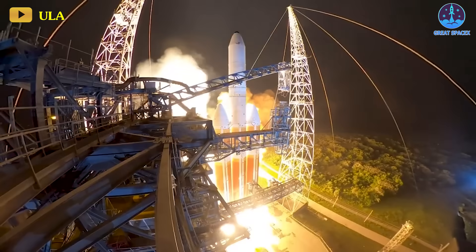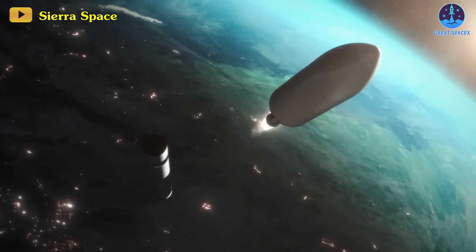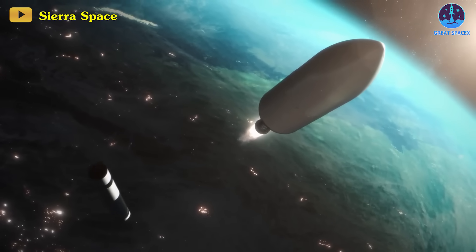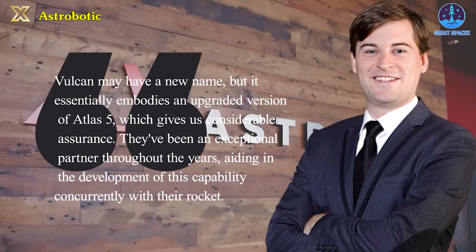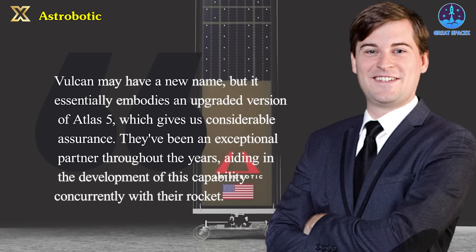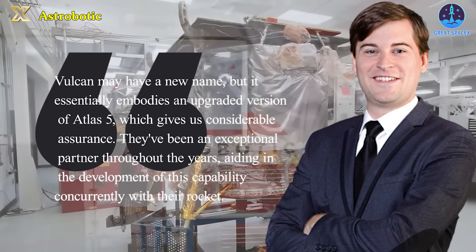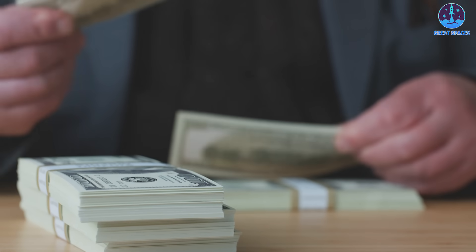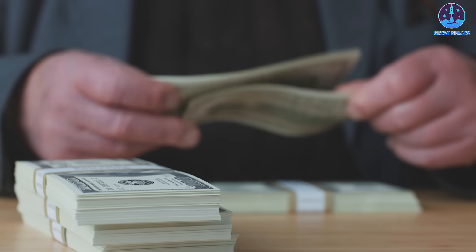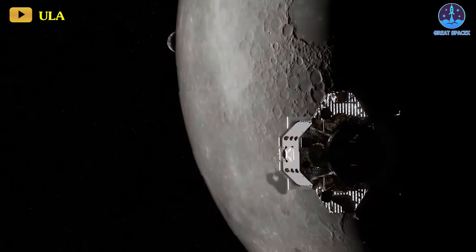Astrobotic's CEO John Thornton highlighted ULA's impressive legacy, boasting a perfect mission success rate since its establishment in 2006, as a significant factor in their selection of Vulcan as their spacecraft. "Vulcan may have a new name, but it essentially embodies an upgraded version of Atlas V, which gives us considerable assurance," Thornton mentioned. "They've been an exceptional partner throughout the years, aiding in the development of this capability concurrently with their rocket." Thornton also highlighted their financial constraints, noting that they needed innovative solutions to fund their lunar flight, and that being part of Vulcan's debut flight greatly facilitated their financial arrangements.